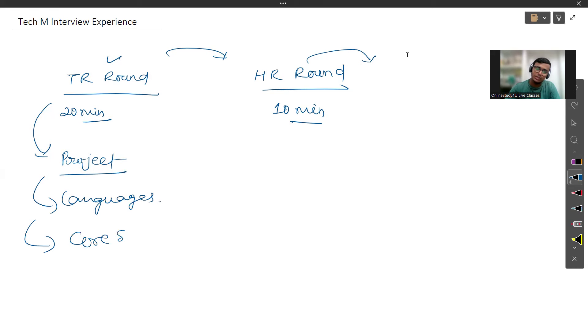Apart from projects and languages, your core subjects will be asked. For example, if you are a CSC student, they will ask from core subjects like computer networks, DBMS, OOPs, and others. If you are from another department like electrical engineering, then questions will be asked from your respective core subjects.